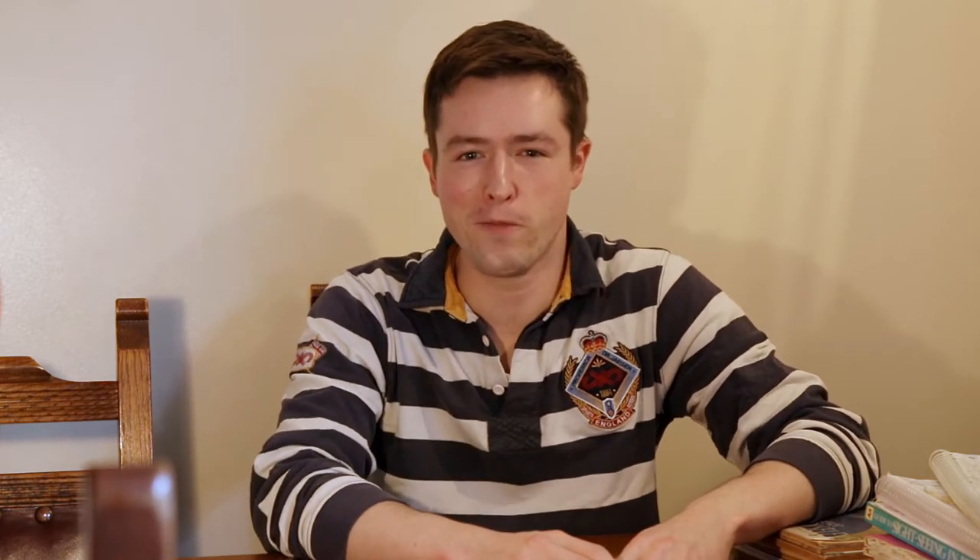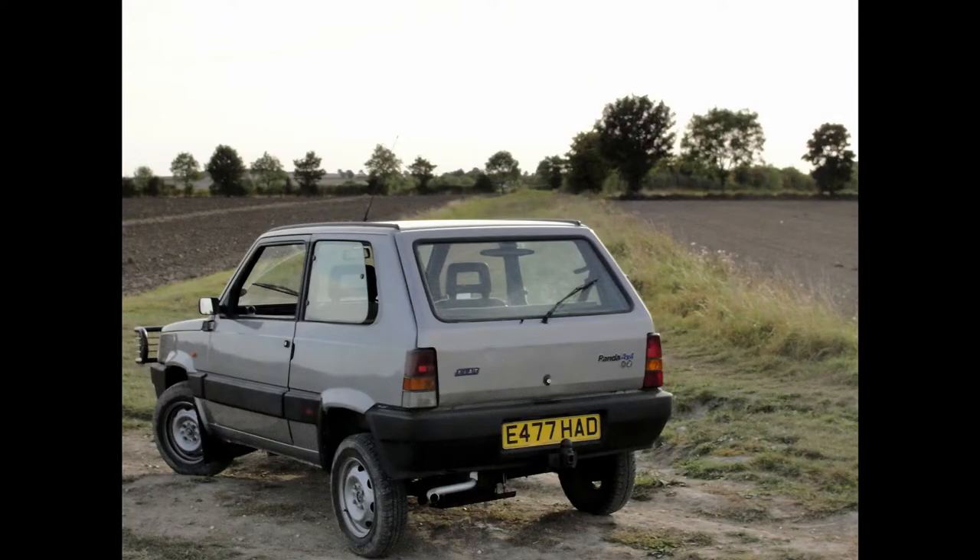Hey there! On this episode of memory lane, we're going to have a look at my very first car — a Fiat Panda 4x4, the original 1987. I bought this car, wow, it must have been just over 10 years ago.